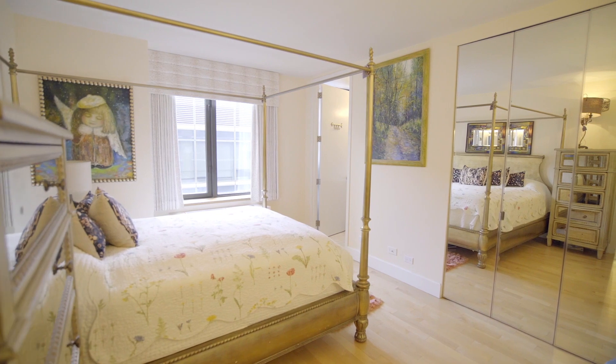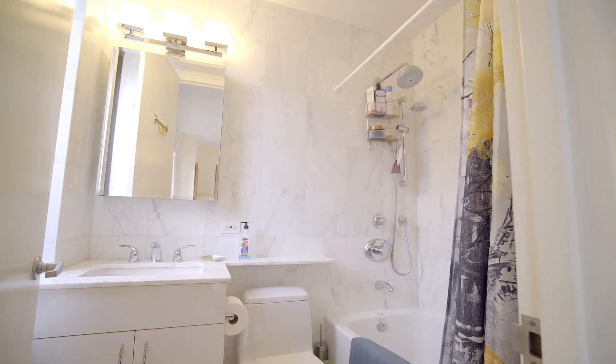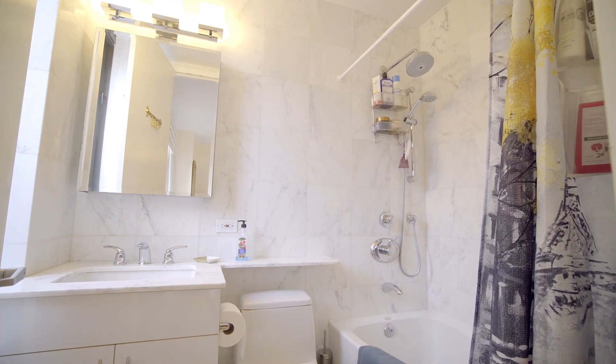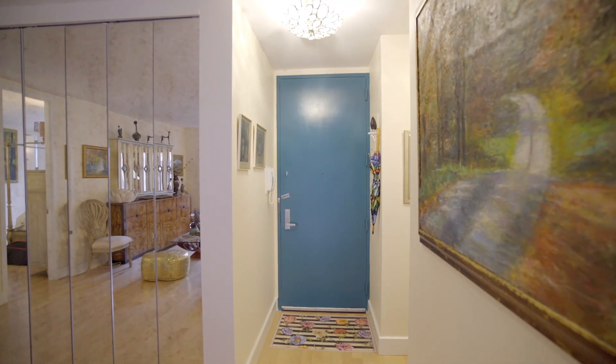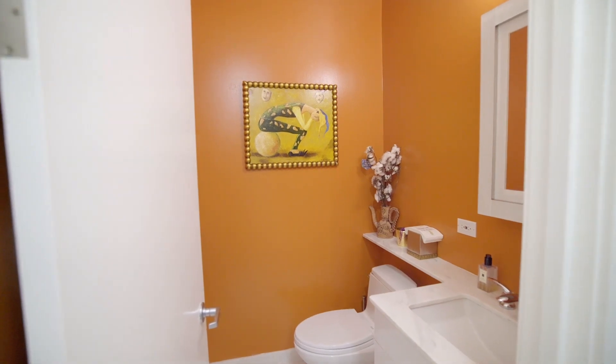A bright bedroom fitted with large built-in closets and a windowed en-suite full bathroom includes ceiling-to-floor marble and a large tub. More features in this apartment include a washer-dryer tucked away next to a half bath, again with marble floors.